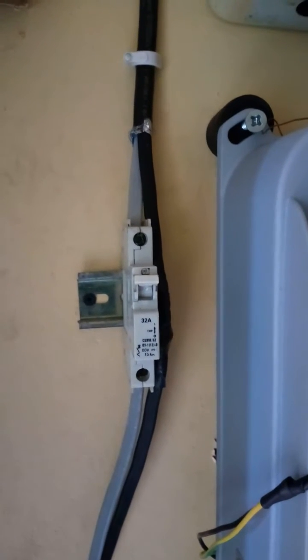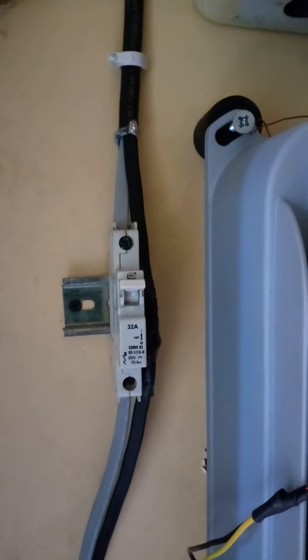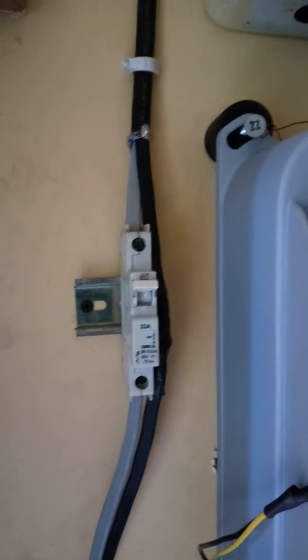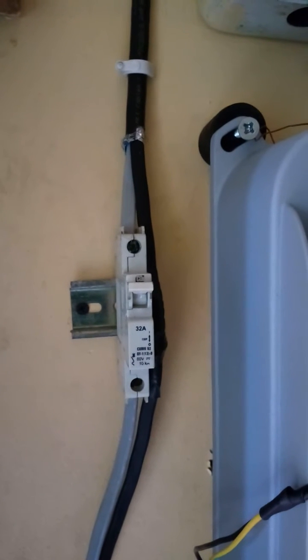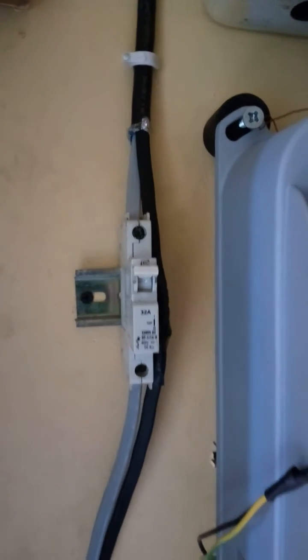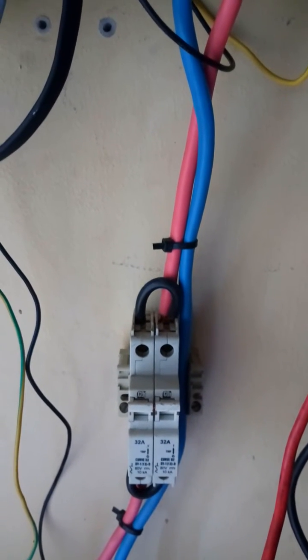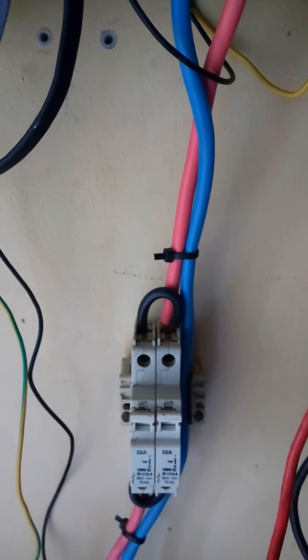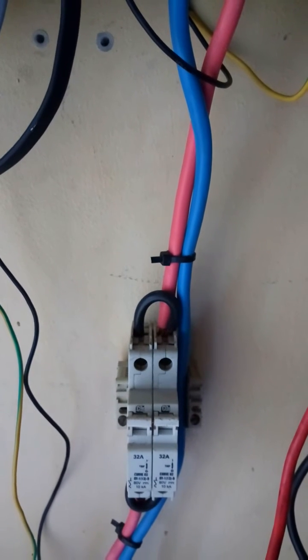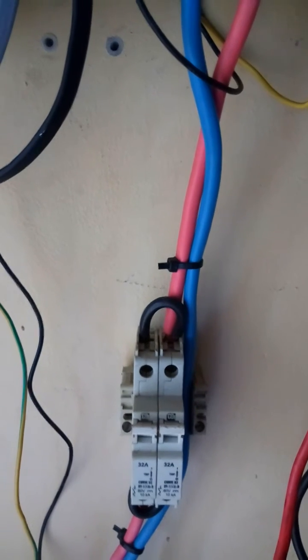That's my circuit breaker — a DC breaker — which controls the current flow from my PV solar array to my charge controller, then to the battery. I'm using a 64-amp breaker here.